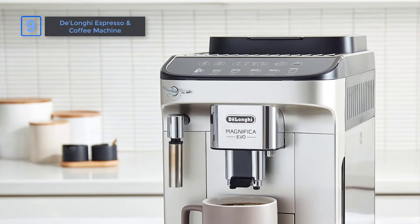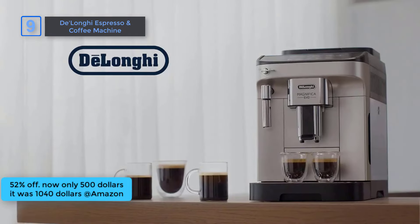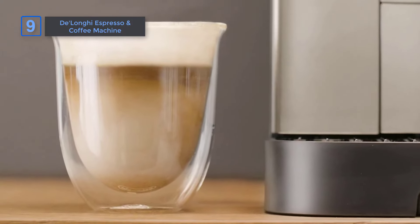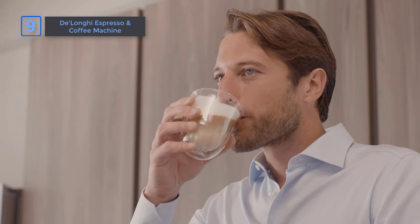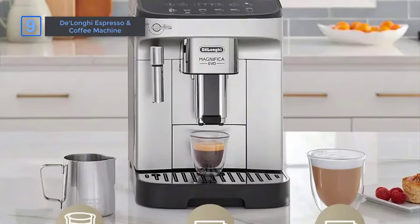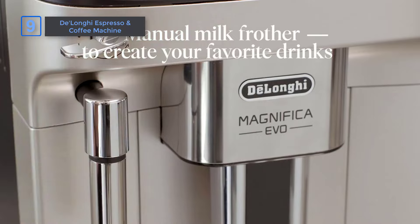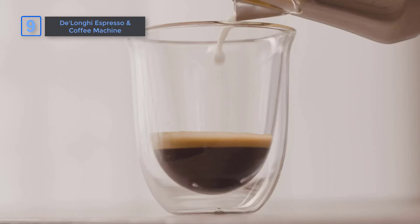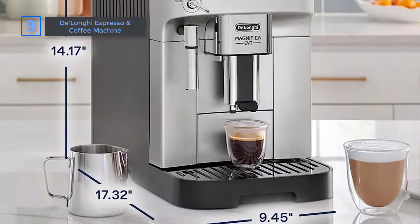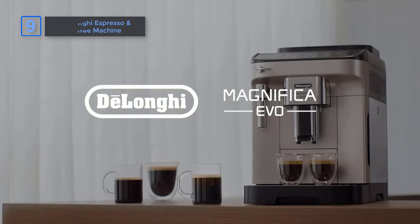Next, DeLonghi Magnifica Evo Automatic Espresso and Coffee Machine, at an amazing 52% off on Amazon. Now only $500, it was $1,040. Create barista-quality coffee at home with DeLonghi's five one-touch recipes: espresso, coffee, Americano, iced coffee, and long. Enjoy perfect grinding with 13 settings for optimal bean extraction, thanks to the Precise Conical Burr Grinder. The manual frother allows you to craft perfectly textured foam with milk or alternatives. Cleanup is a breeze with removable, dishwasher-safe parts. It's a limited-time deal, so grab it fast.